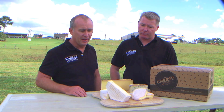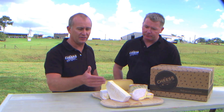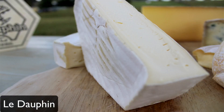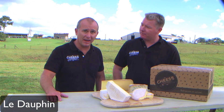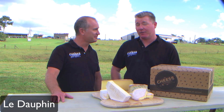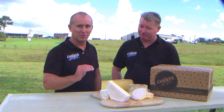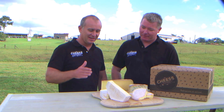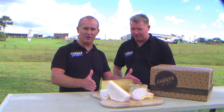Then let's move on to the Le Dauphin. This is from the Rhone Valley and actually named after Henry the 14th and his son Dauphin. History has it that it used to be made in the shape of a dolphin. It's pretty much the closest cheese to butter that we've tasted in a long time — a double cream, so thick, so rich, just amazing.